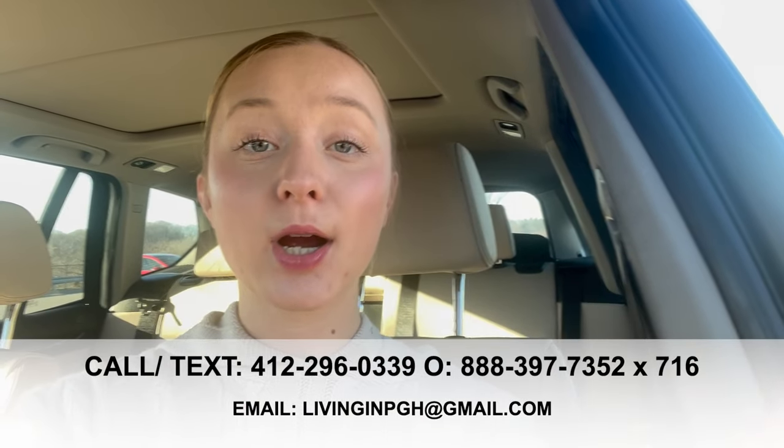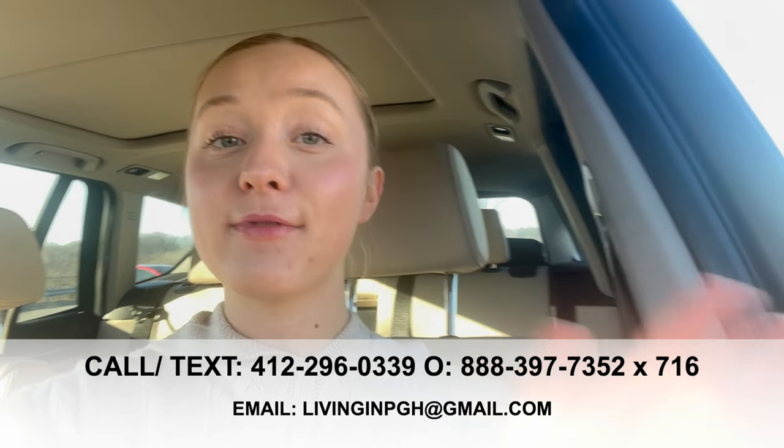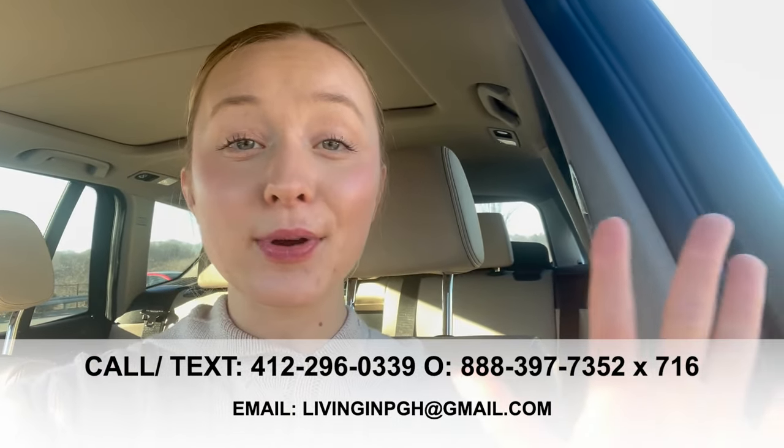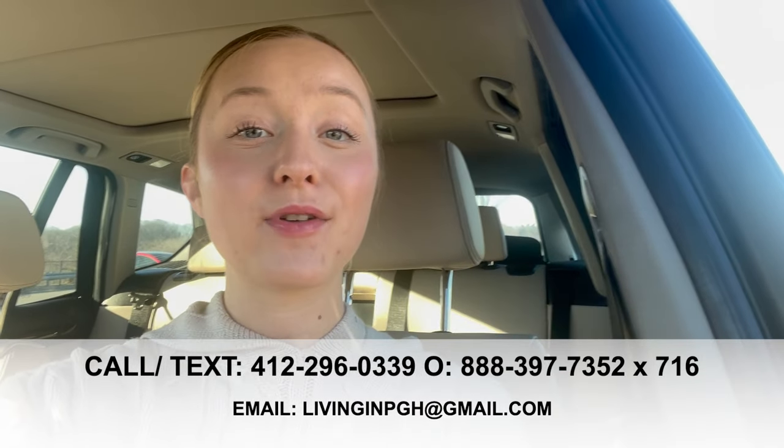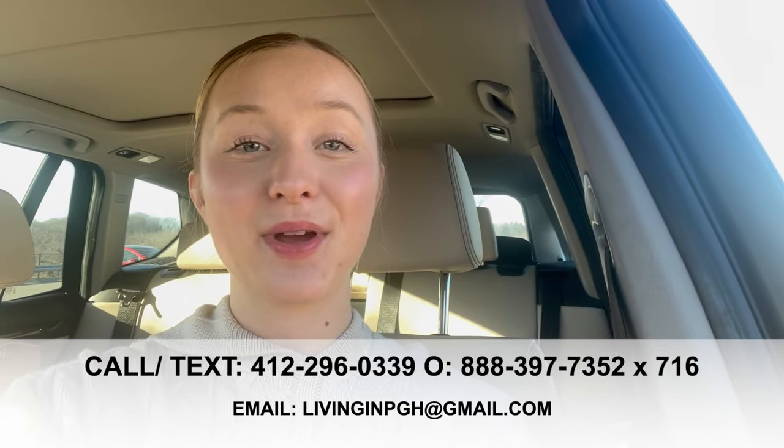We get dozens and dozens of reach-outs literally every single day from people all over the world who are relocating here to Pittsburgh, and we absolutely love it. If you're considering a move to Pittsburgh or any of our surrounding suburbs — whether you're building, investing, or moving here for any reason — feel free to reach out, give us a call, shoot us a text, send us an email, or DM us on social media. We've got your back and we are Pittsburgh's relocation specialists.